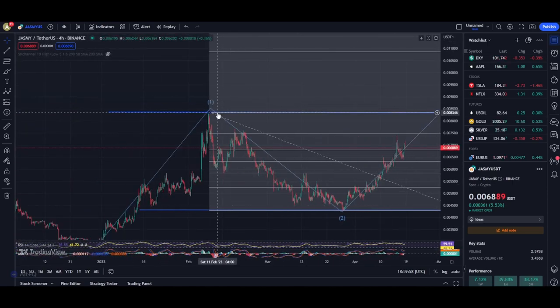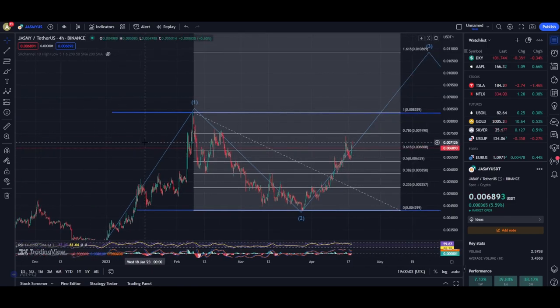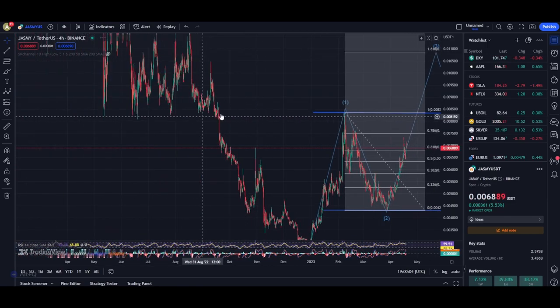I do believe the reversal is coming, and this time when we break out I expect Jasmine to break the Wave 1 high at about 0.0083.